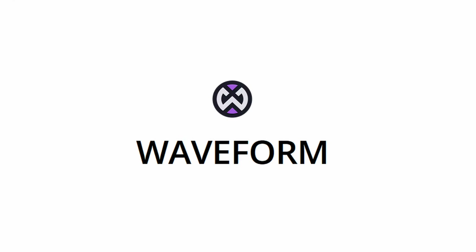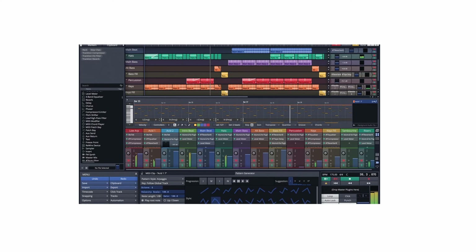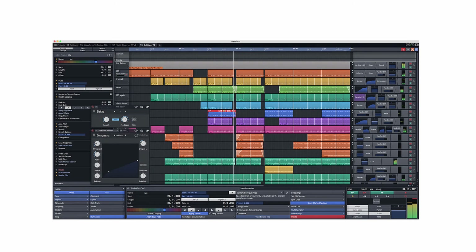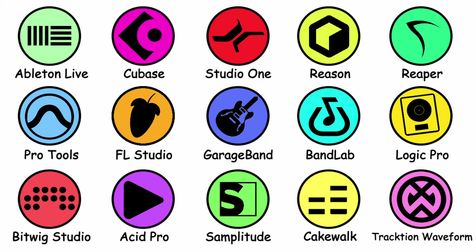Tracktion Waveform is a modern DAW with a clean drag-and-drop interface that allows for quick and easy music production. Launched in 2002, it's a popular choice for home studio musicians and indie producers due to its affordability and flexibility. While it hasn't been used for any major songs, it's widely respected in the indie music scene.